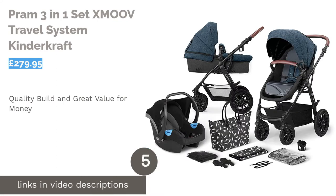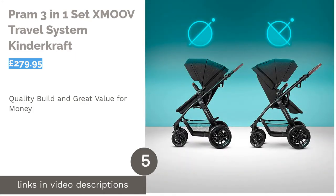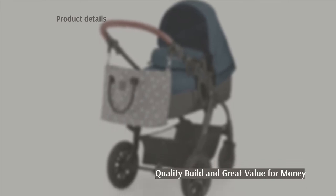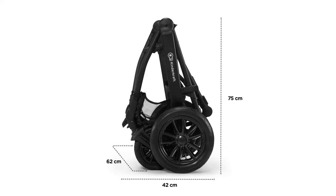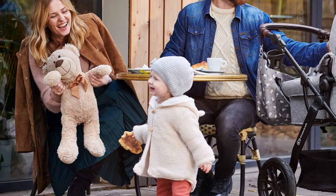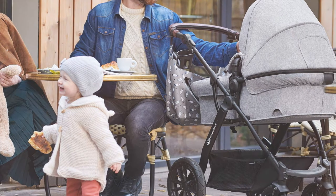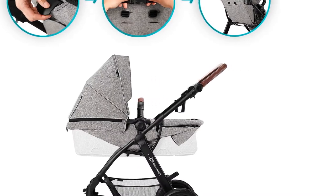The next product is the Kinderkraft Pram Three-in-One Set Small Travel System. This three-in-one travel system offers great value and build quality that will last for years. With both front and rear-facing orientation options, you can tailor the layout to suit your day-to-day needs. It also has handy extras like bag hooks, a changing bag with a mat, a cup holder, and a mosquito net.